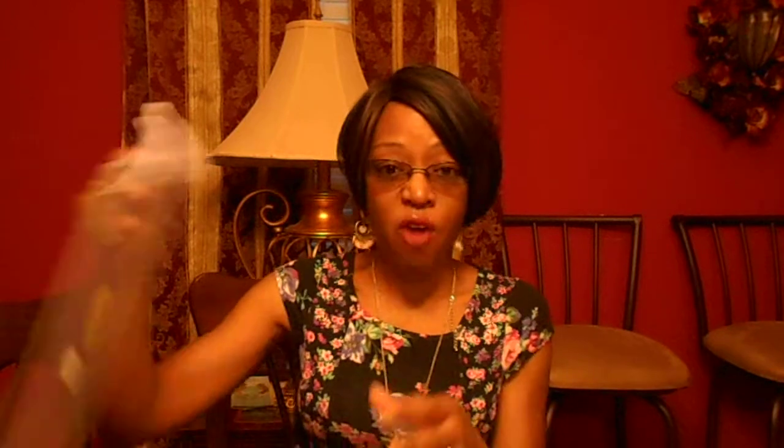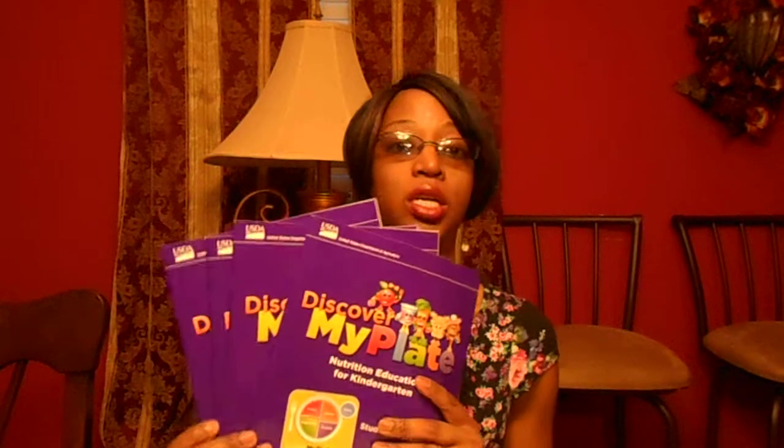I also have these — now this is grade-specific for kindergartners, but you can use it for whomever you'd like. It has some coloring in it, all talking about nutrition. You can use this for health, science, and even math. It has some spelling in it. It's very, very informative. I'm going to include four of these books in this giveaway.